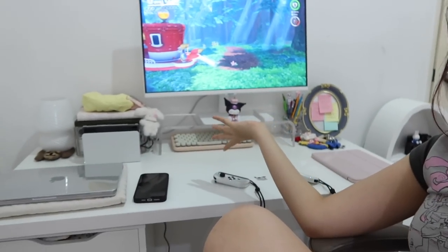All right, I'm done setting up my desk now. It doesn't really look that different except for my monitor, but yeah, this is what it looks like right now. Thank you guys so much for watching this video and I'll see you in my next one. Bye bye!